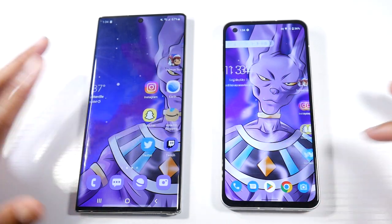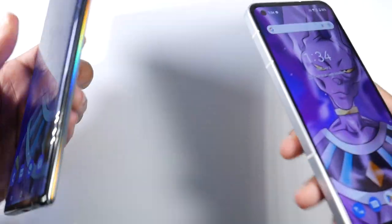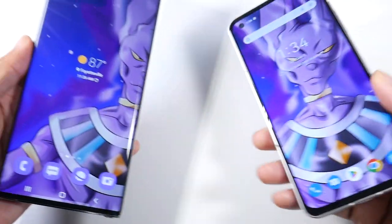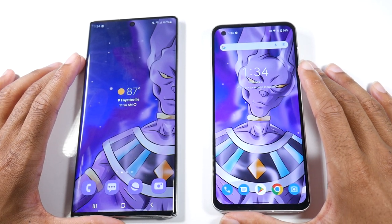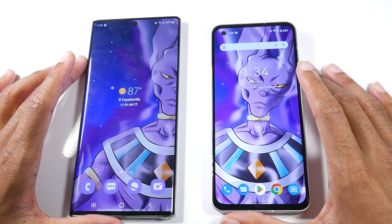Got a special request to do the Asus Zenfone 9 versus the Galaxy Note 10 Plus full speed test. I'll show you guys some side-by-side stills, but we're just going to be focusing on speed and RAM management here.